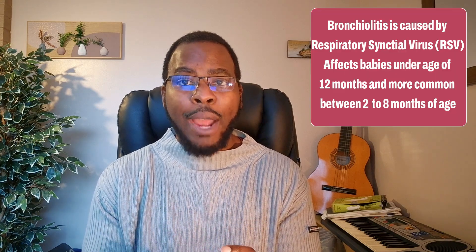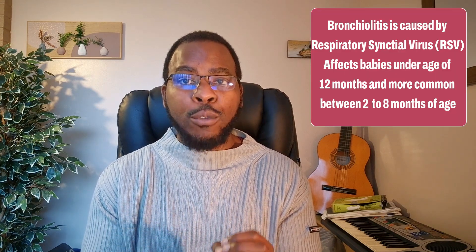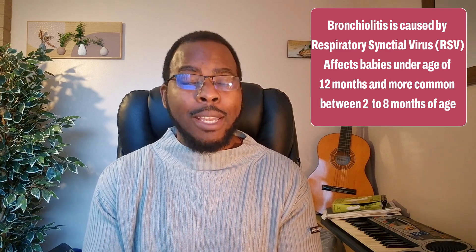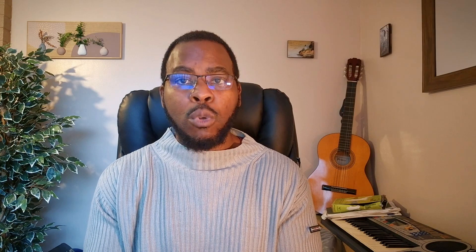Bronchiolitis is a common viral infection of the lower respiratory tract that affects babies under the age of 12 months and is more common between the age of two and eight months. It tends to be more common in the winter months between November and March.